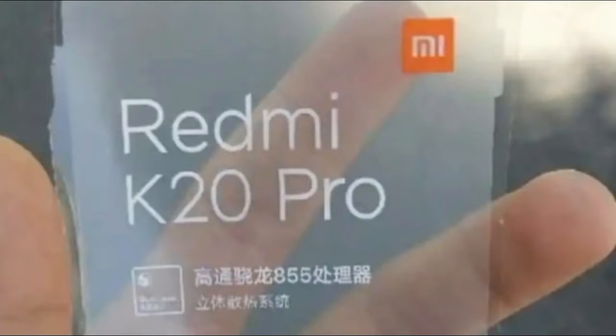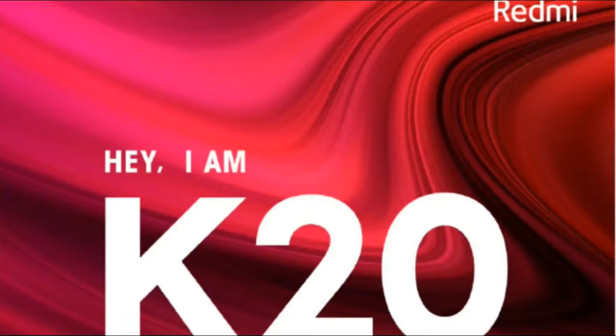As per the leaked information, the Redmi K20 will feature a 6.39-inch OLED display with full high-definition resolution and a 19.9:9 aspect ratio.